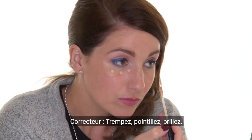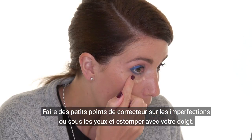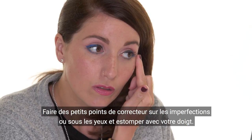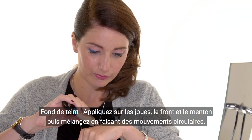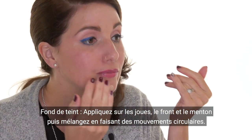Now, the application. For the concealer, apply on thin areas or under the eyes and pat with a finger to blend. For the foundation, apply to cheeks, forehead, and chin, blending in circular motion.